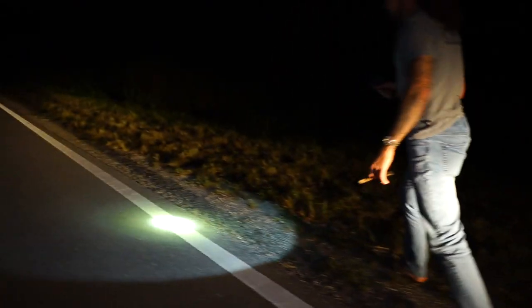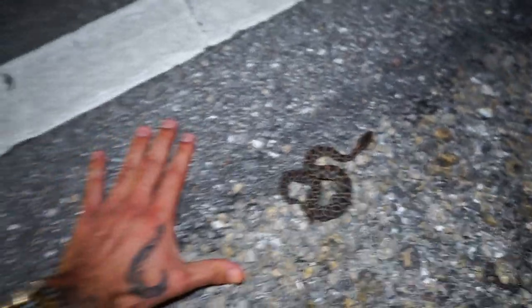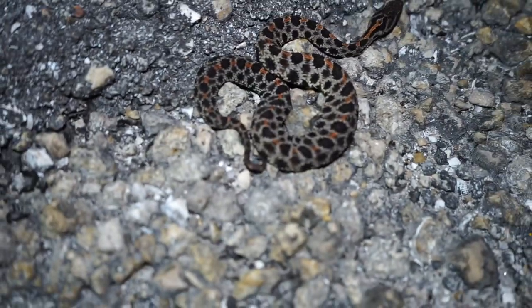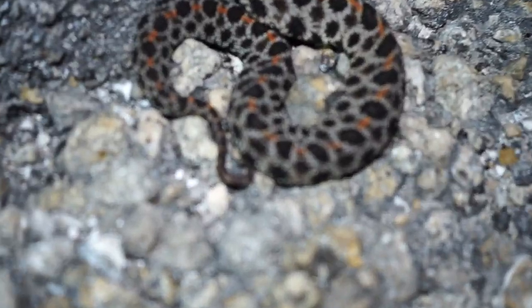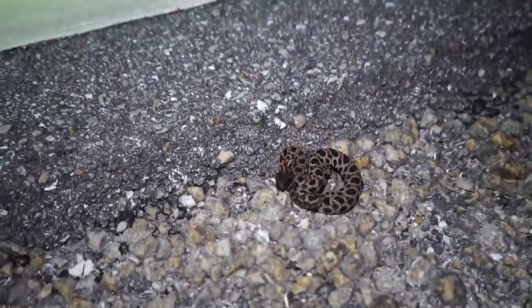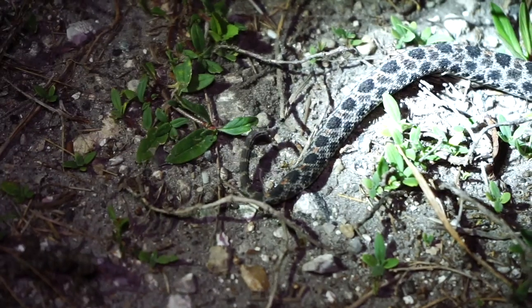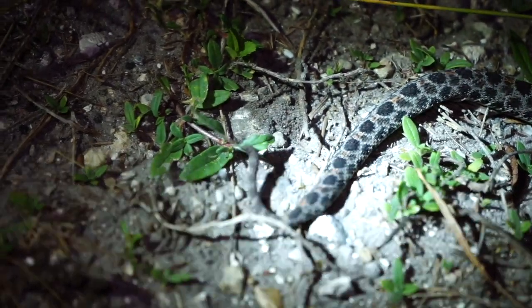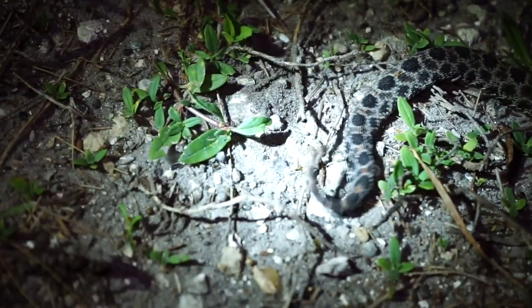Now check out this pygmy rattlesnake. This is about a regular size pygmy rattlesnake. Now you can see just how small he is. If you look at the base of his tail, you'll see that little rattle. Now they say if you're close enough to hear the rattle, you're close enough to get bit. You can see that little rattle right there — that is crazy. He's only got about five buttons on there.